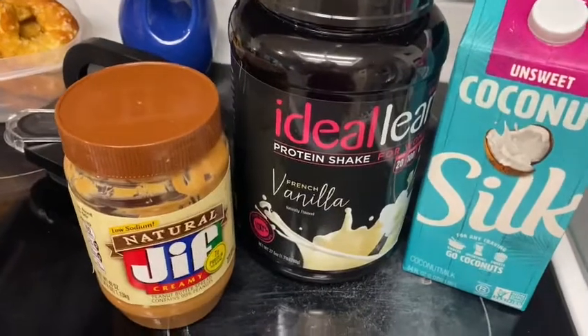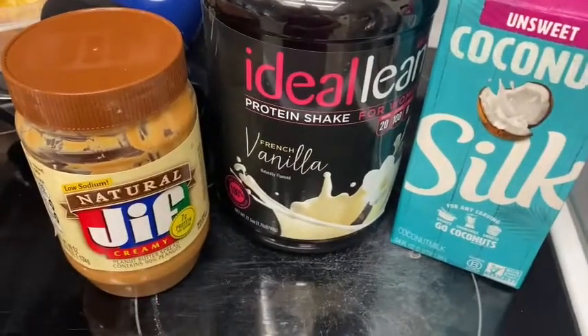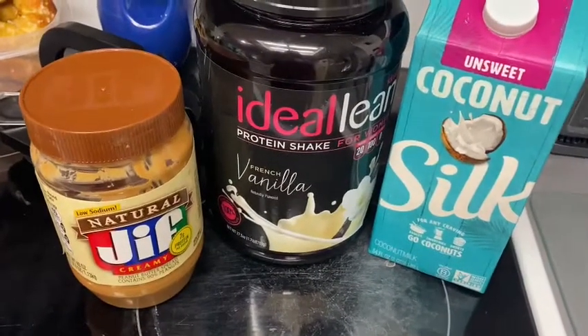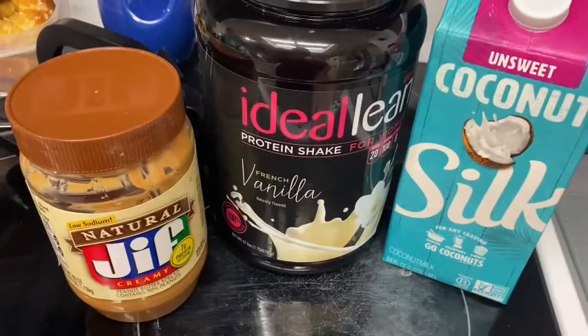I'm going to make myself a smoothie — going to do some vanilla protein, coconut milk, and I'm going to throw some peanut butter in. Should be yummy. And I'm going to use ice to make it nice and frozen-like, like a smoothie.